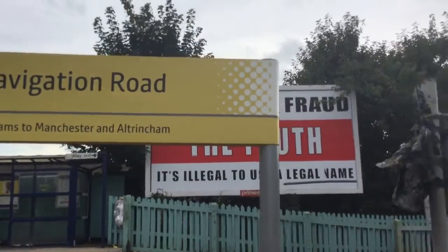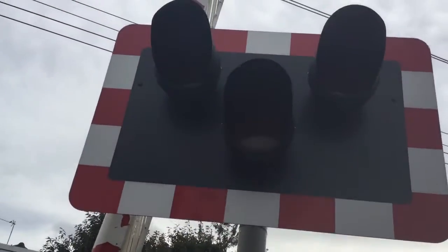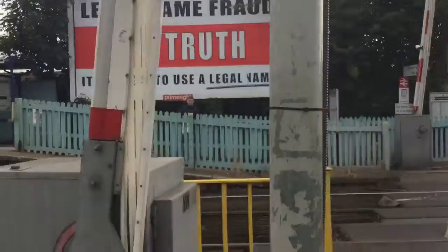Hi there guys, join the Level Crossing channel here. Now here we have an intro of Navigation Road Station Level Crossing in Greater Manchester. This crossing has LEDs with the new flash box. There's a CCTV camera. You've got snow plates.